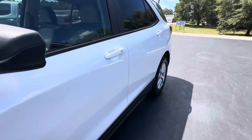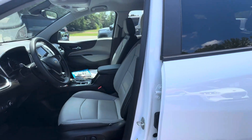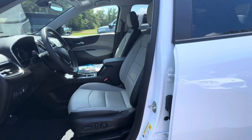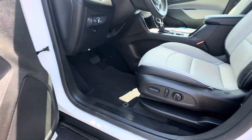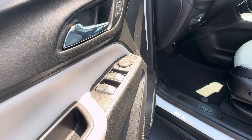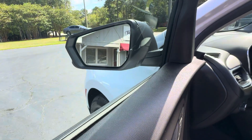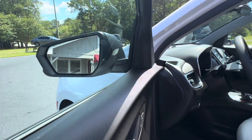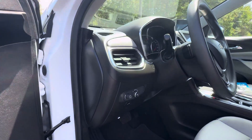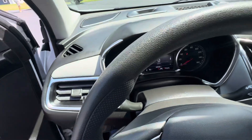Just as clean inside as it is out. It's equipped with passive keyless entry, bucket seats, two-tone perforated leather, power seat, power windows, power mirrors, and power locks. Blind spot monitor located in your rear view mirror that also comes with rear cross traffic alert. Automatic headlights and auto dimming high beam headlights.